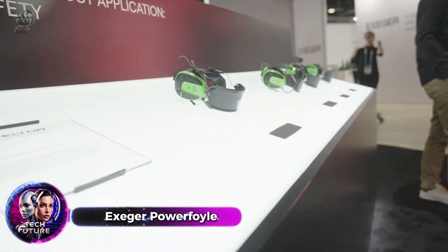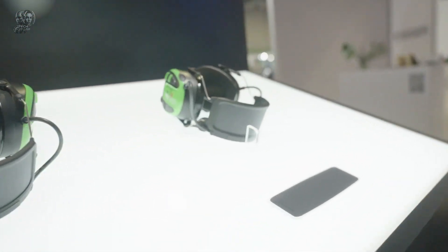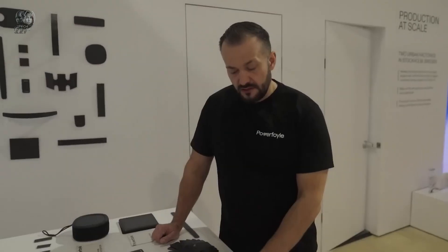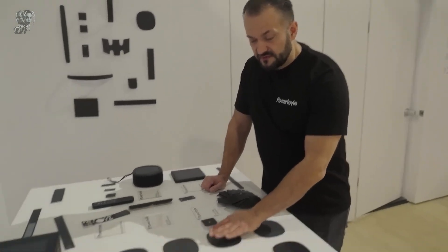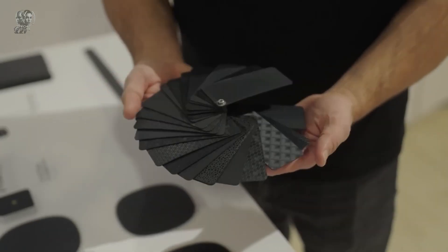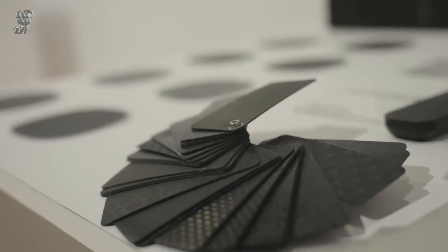How many devices do you own? A smartphone, headphones, a smart speaker, anything else? Aren't you tired of constantly charging them all? Even if you don't mind dealing with a tangle of cables, you should check out what Exeger has created. They've developed a 1.3 mm thick solar panel called PowerFoil that can be mounted into any device.